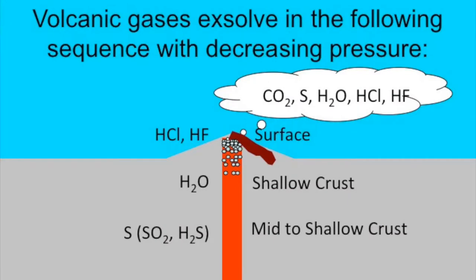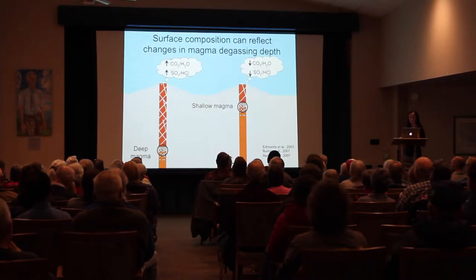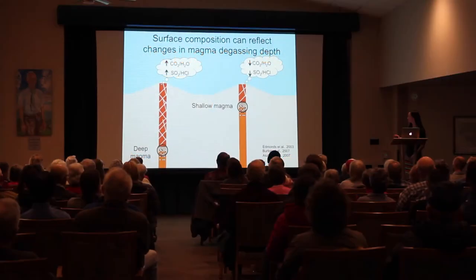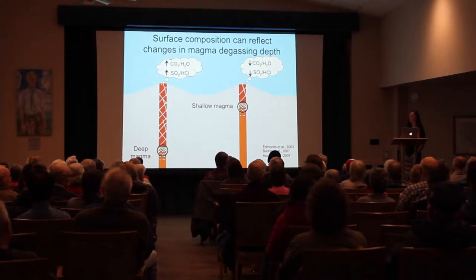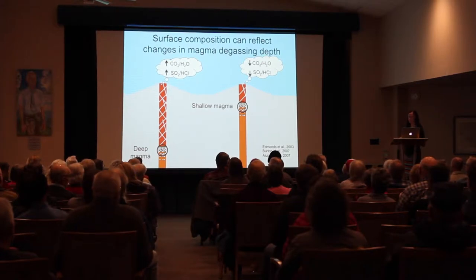Even with sporadic measurements, a high ratio of insoluble to soluble gas — such as CO2 to water, or SO2 to HCl — indicates a deep, volatile-rich magma source. In contrast, a low ratio indicates shallow magma. So we can get relative ideas of magma degassing depth by looking at the gas composition.